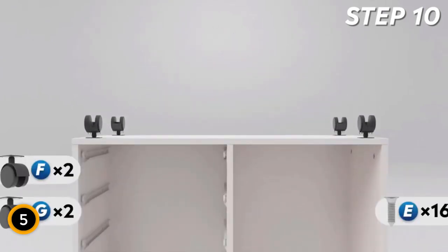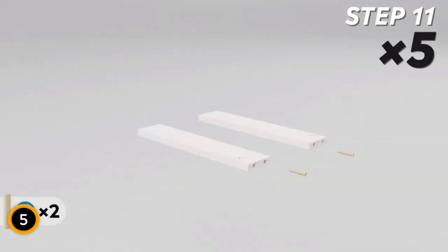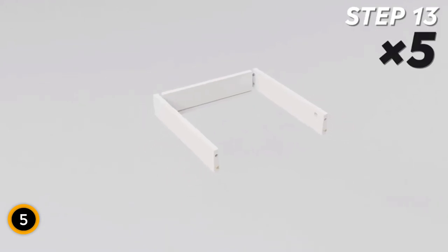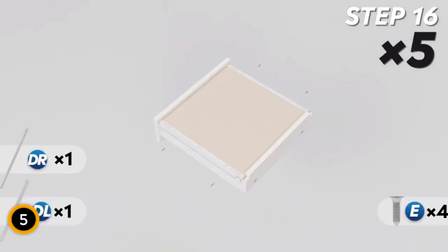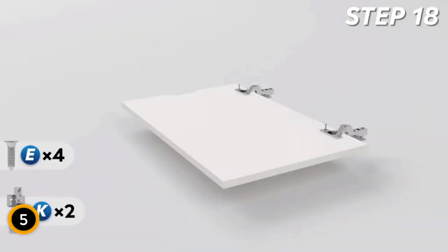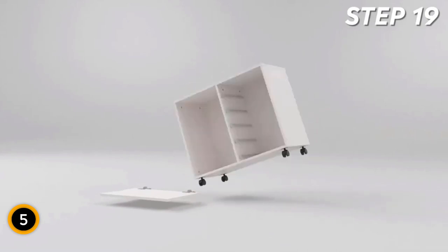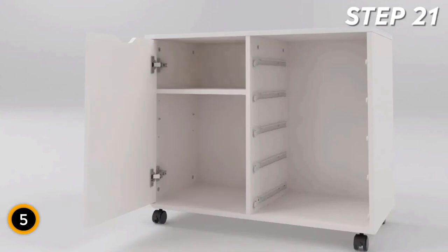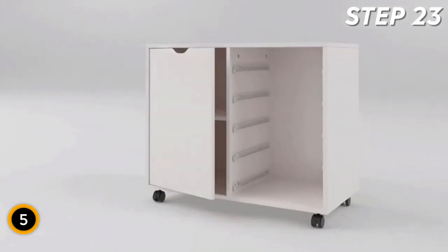Designed for convenience, this printer stand is easy to move with four wheels, allowing for flexible positioning. The built-in brakes on the front two casters ensure stability and keep it securely in place. With heavy-duty construction and a maximum weight capacity of 100 pounds, this dresser is both sturdy and reliable. The overall dimensions are 30.8 inches W x 15.8 inches D x 25.5 inches H, including casters. Assembly is a breeze with the included tools and instructions.